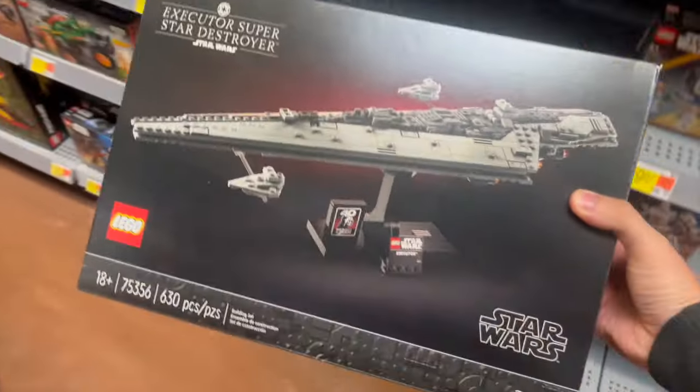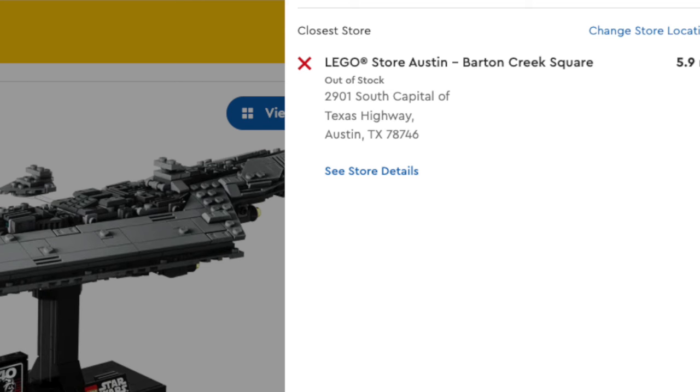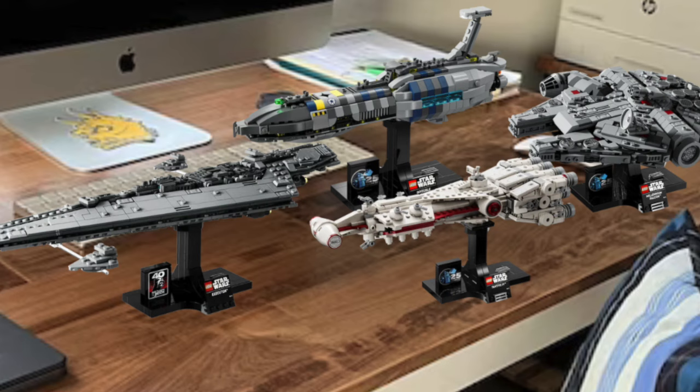As a result of the three new midi-scale sets, I could see the Executor being harder to find once March 1st rolls around. I was lucky enough to pick mine up at my local Walmart — it was the last one available. It's now on backorder on LEGO.com and sold out at my local LEGO store. The set looks cool on its own, but especially with the 40th anniversary Return of the Jedi plaque sitting next to the 25th anniversary plaques from the new sets — it's a really cool display piece.